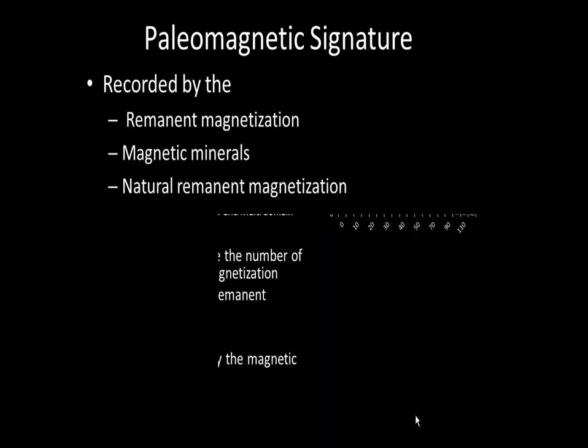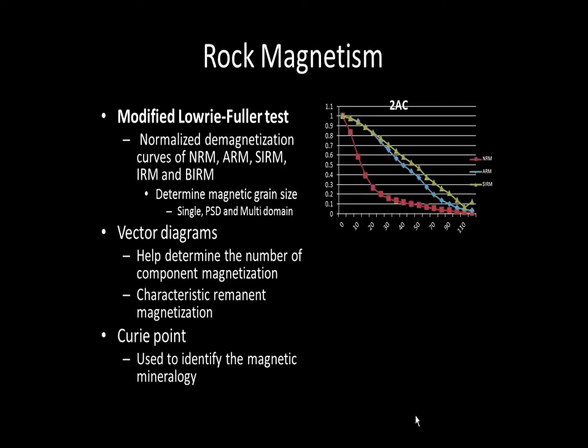Paleomagnetism and AMS are not as easy as they sound. Before we can do all that, we must characterize the magnetic properties of the rocks. We need to determine the magnetic domains — whether single, pseudo-single, or multi-domain. We need to determine which component of magnetization we're looking at, and we also need to characterize the magnetic mineralogy that is causing the magnetic field of the rocks.